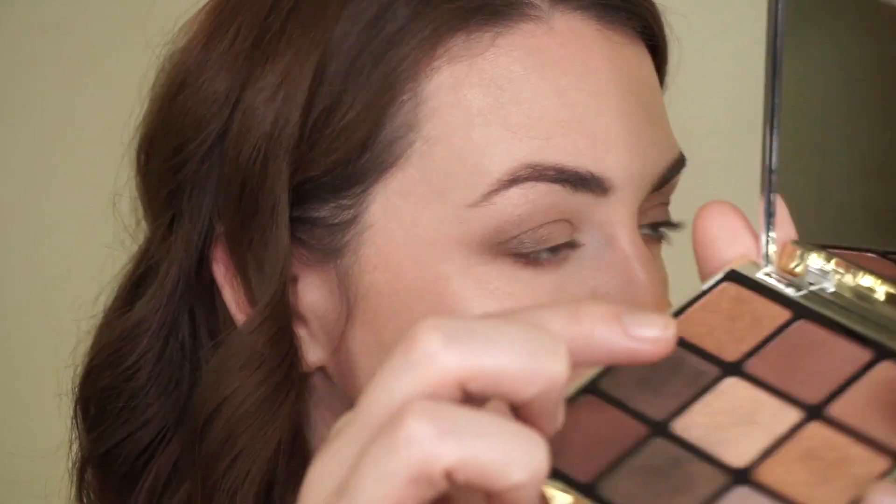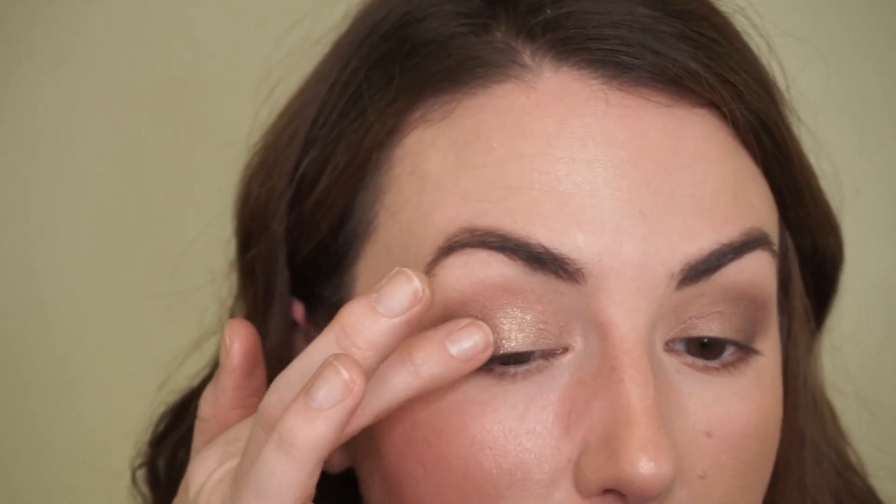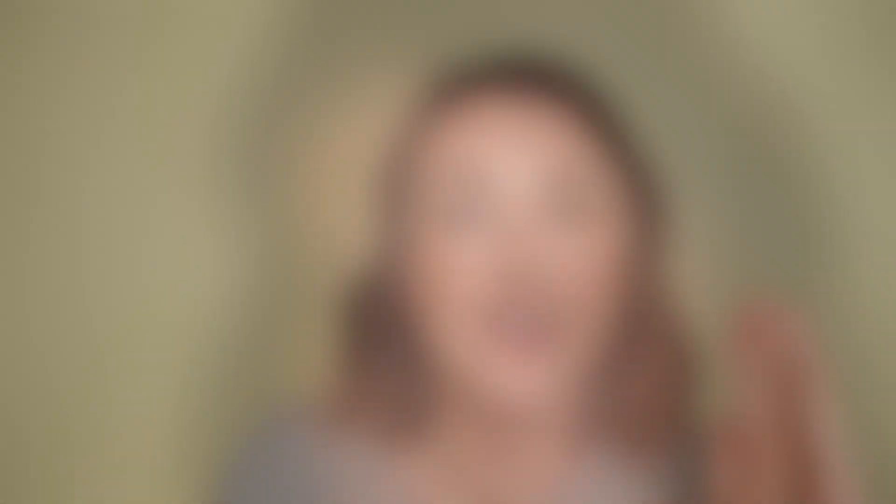I want to try out this shimmery pale gold champagne shade, putting a little on the center lid on both sides and a touch in the inner corner. Then I'm going to jump off camera quickly to finish up with liner and mascara. When I'm back we'll chat about the quality, formula, and I'll compare it to some other things I own — so if you already own similar palettes, you might not feel like you need this one.